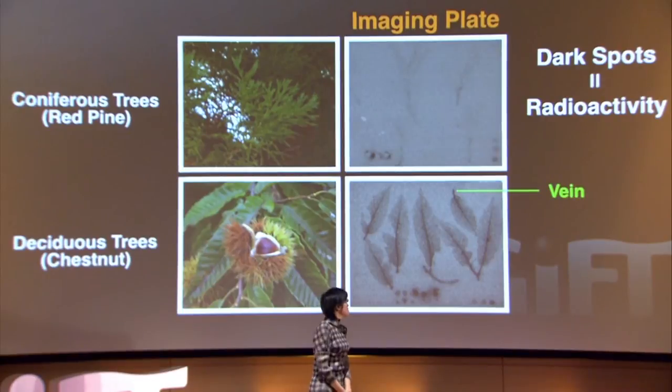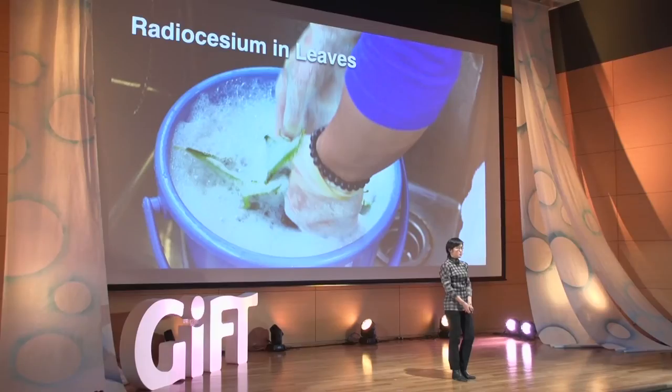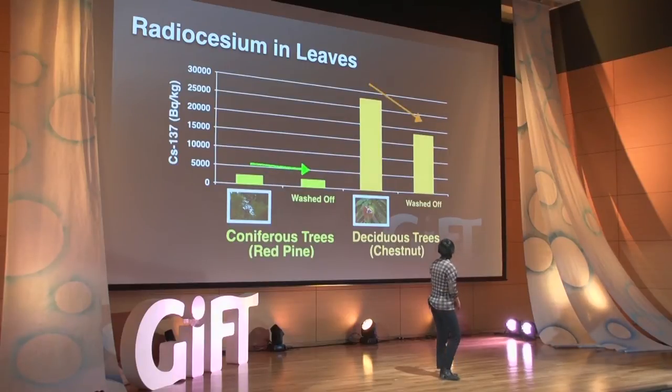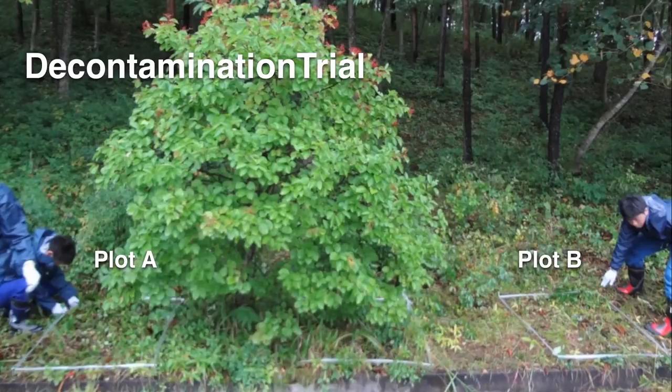They measured the concentration of radio cesium in these leaves. Before doing that, they washed the leaves to see if they could remove what was absorbed on the surface. Per dry weight, radio cesium concentration in chestnut leaves is about 10 times higher than in red pine leaves, and by washing the leaves you can remove about 25% of the radio cesium. With these results, the group decided to go around a deciduous tree and decontaminate the area.